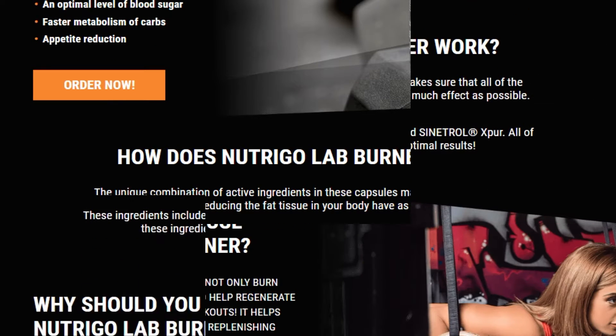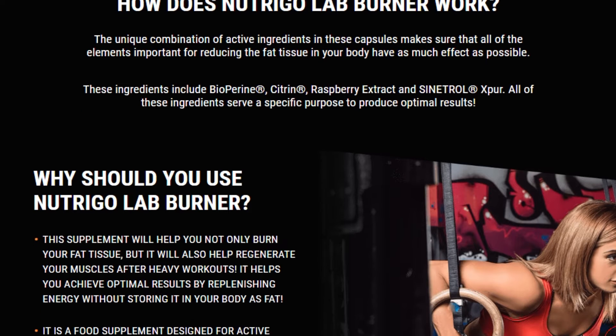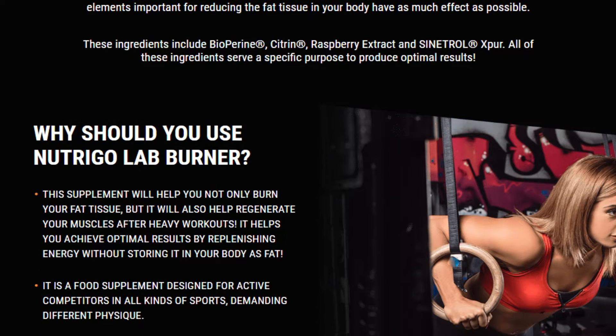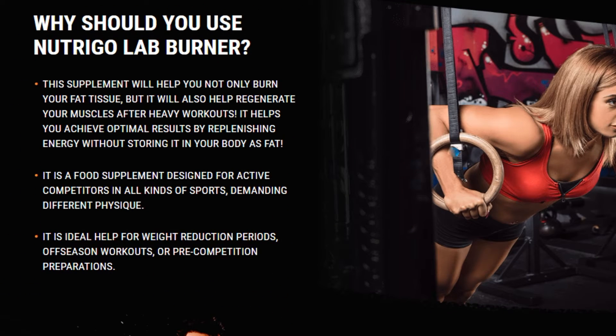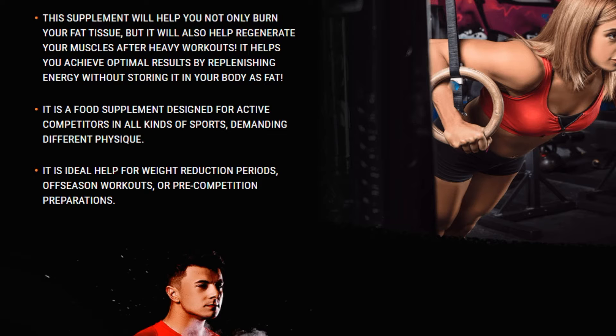Nutrigal Ab Burner helps to reduce body fat and prevents its accumulation. Regular use of the capsules helps to reduce appetite and maintain normal blood glucose levels. The effectiveness of the additive is primarily influenced by the Sinatrol Spur component, which increases the release rate of fatty acids and glycerol. The supplement formula was created exclusively on the basis of natural plant extracts and minerals. As a result, the product is safe for the body.